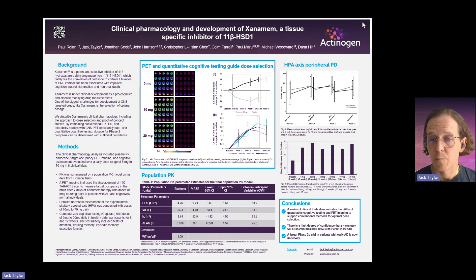We see ACTH go up by twofold, but we've remained within the normal range, and cortisol doesn't change all that much. But these methods don't tell you too much about what happens inside the brain, where the target is and where we want Xanamem to have its action.